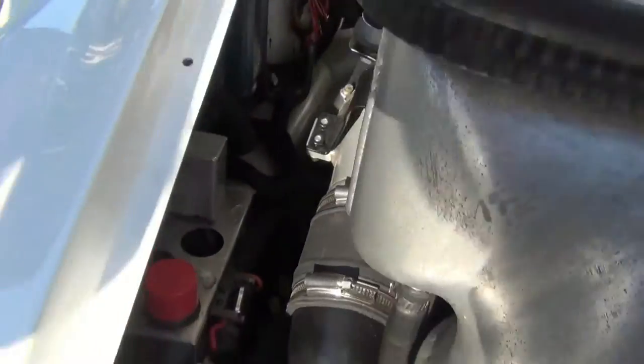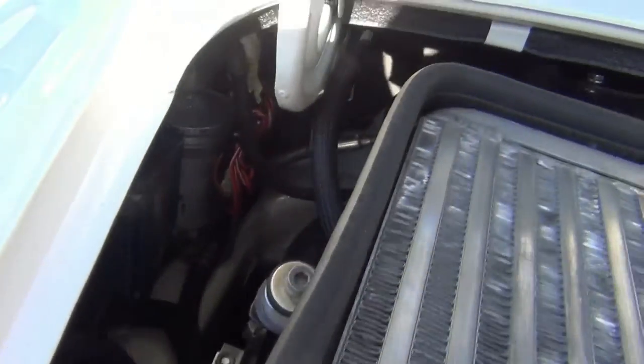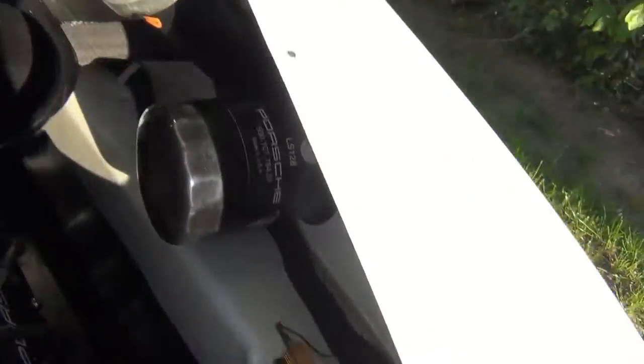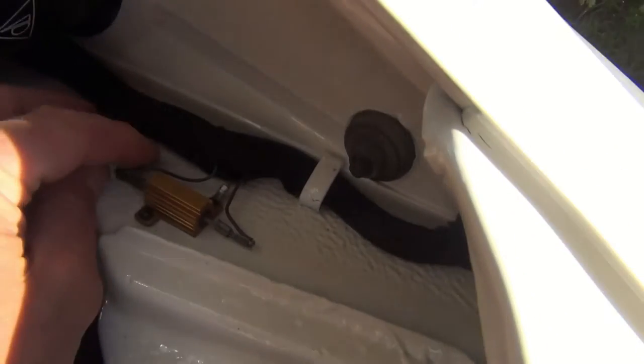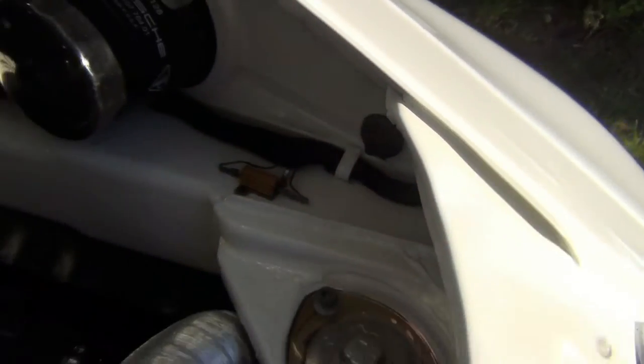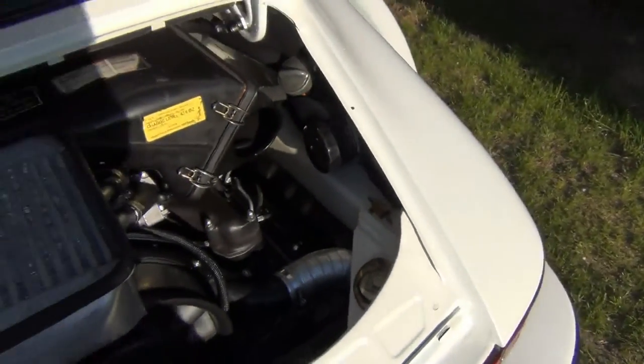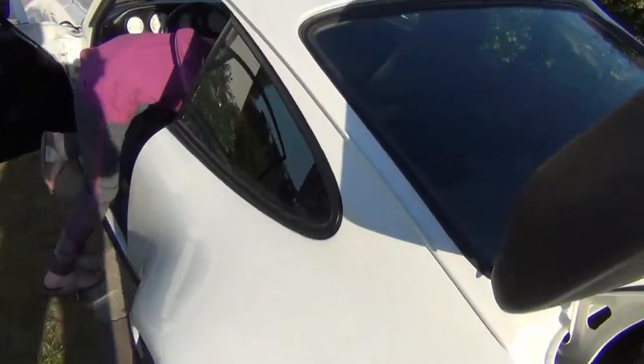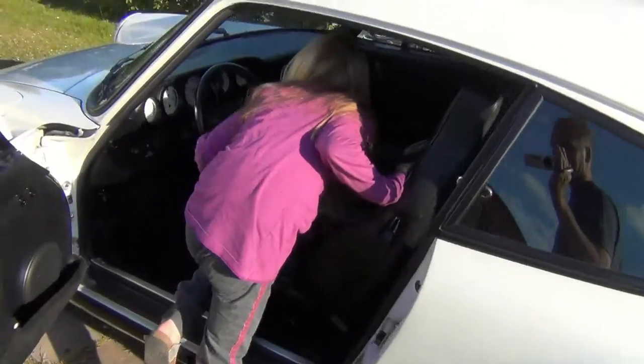Så er det blevet ryddet op i ledningsføringer og ting og ting, det kan man nok lige knap nok se. Vi har fået en fornemmelse af det. Herover kan vi se, at det ikke er de gamle ledninger – det er simpelthen nye. Hvad er det der, far? Nogle til en rette.